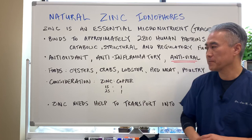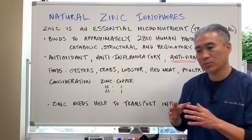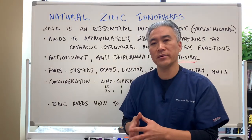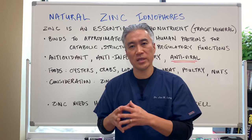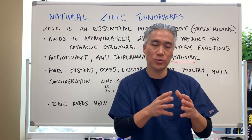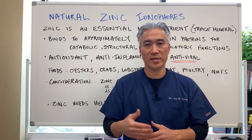Zinc needs help transporting through the cell membrane — that's what a zinc ionophore does. It helps transport zinc into the cell, or bypass the cell membrane, so zinc can do its job once it gets inside the cells.